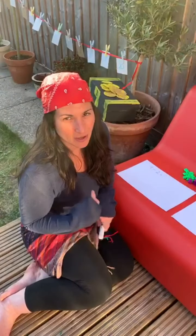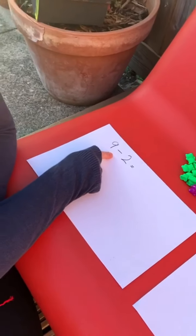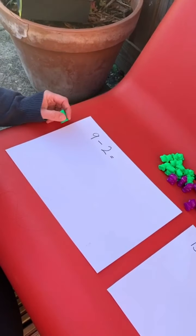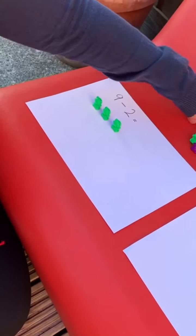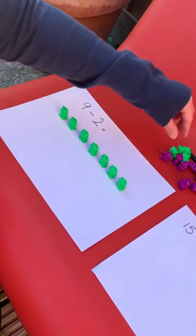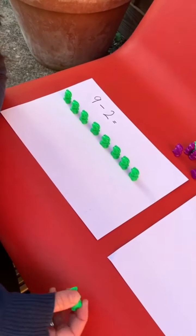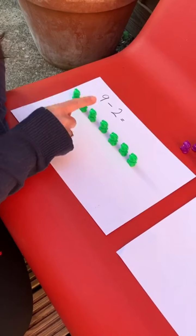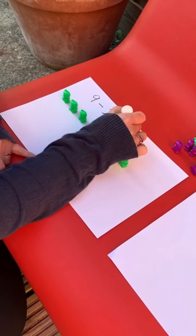Now we're going to practice our taking away. Are you ready? Let's say the number story together. Before I have nine, and then I took away two. And now I have how many? So we're going to use objects. Count with me — nine objects. One, two, three, four, five, six, seven, eight, nine. And then I took away two. One, two. Now how many do I have left? One, two, three, four, five, six, seven. So our answer is seven.